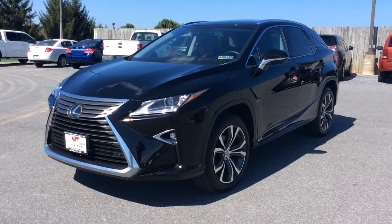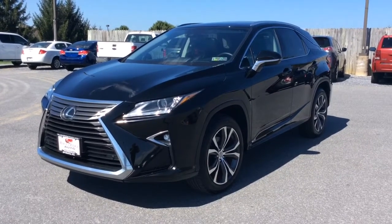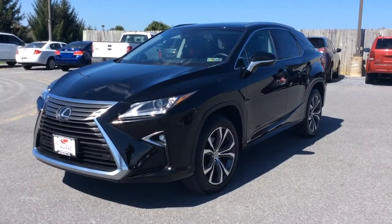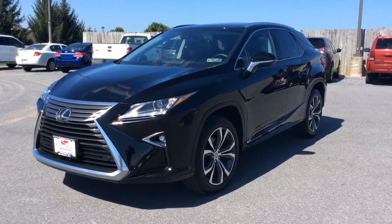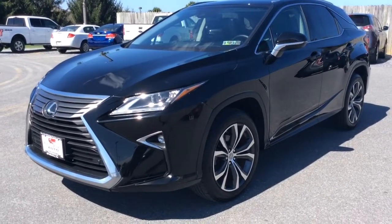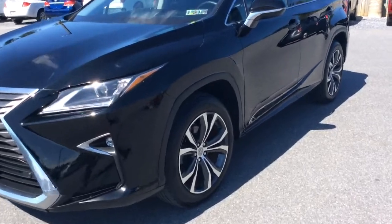Hello and welcome to Rocky Ridge Auto Sales here in Ephrata, Pennsylvania. We have been here selling quality used cars and trucks at low, no-hassle market pricing since 1979. My name is Jesse, I'm one of the salesmen here. Today I'm going to show you this really nice 2016 Lexus RX 350 all-wheel drive.